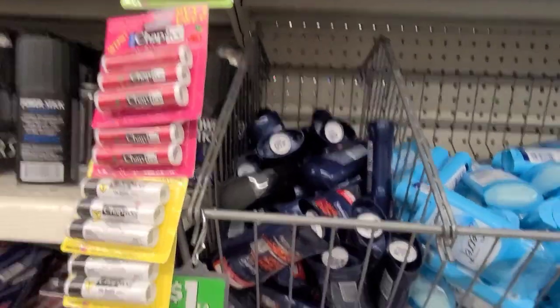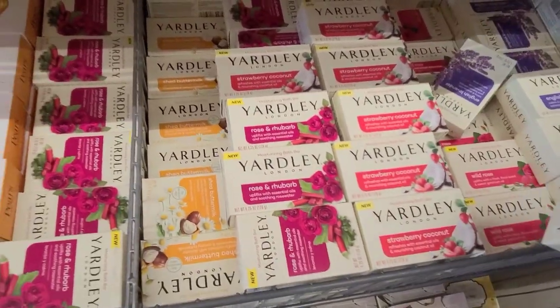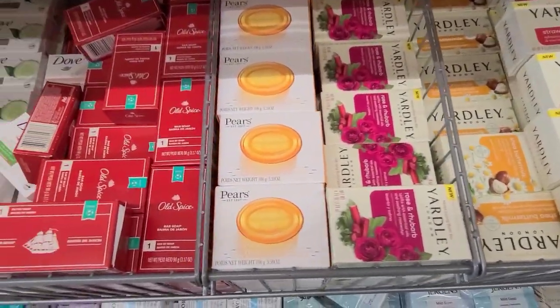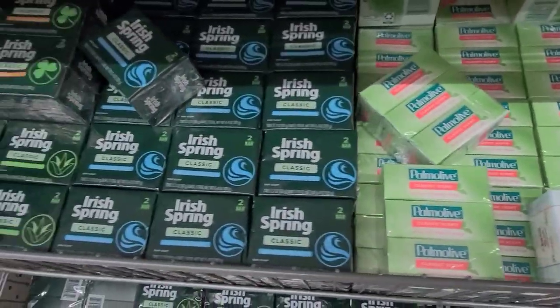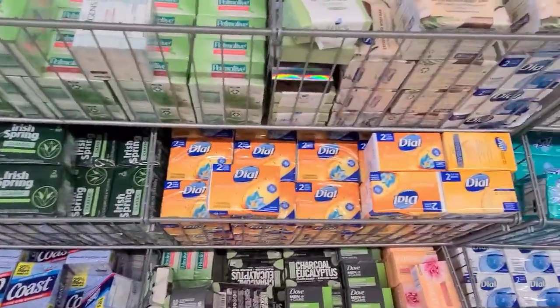Here we got all the soap — we got Yardley English Lavender, Wild Rose, and here you have the Pears, Old Spice, Dove, Soft Soap, Irish Spring — lots and lots of soap.